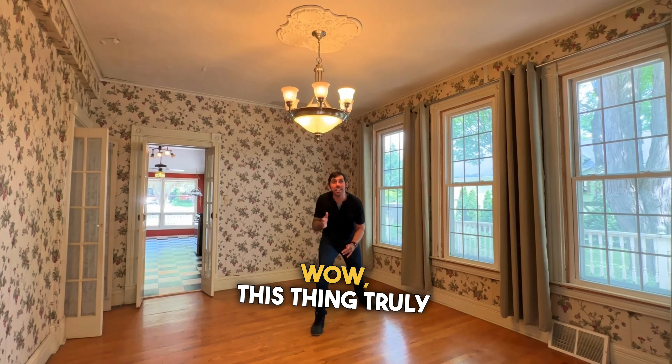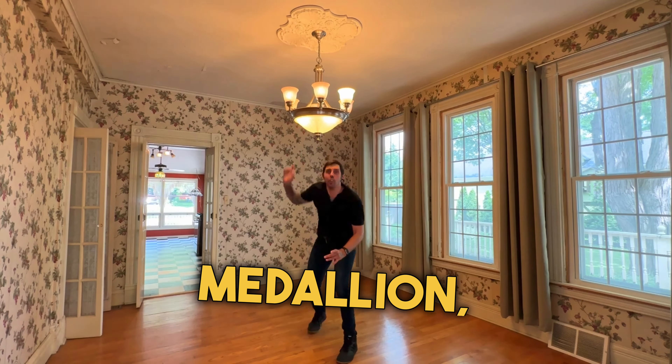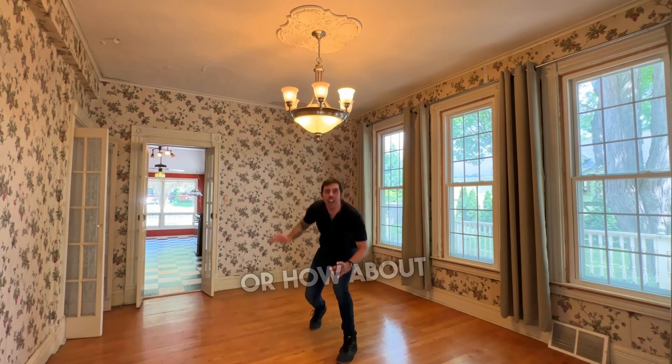Wow, this thing truly is incredible. Check out that ceiling medallion, or how about these hardwood floors? Maybe it's the wallpaper that does it for you. And this parlor — it's to die for. Look at the electric fireplace.